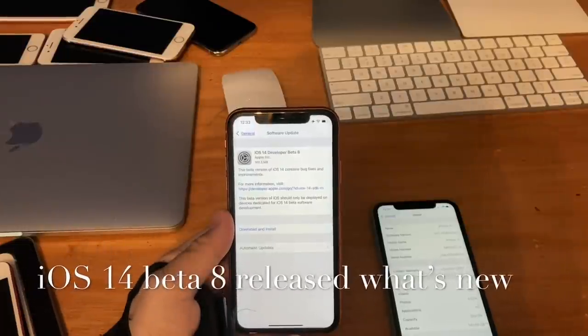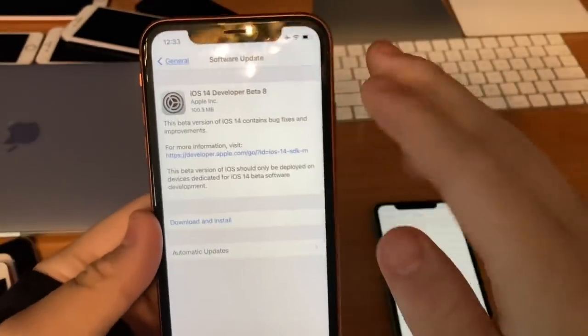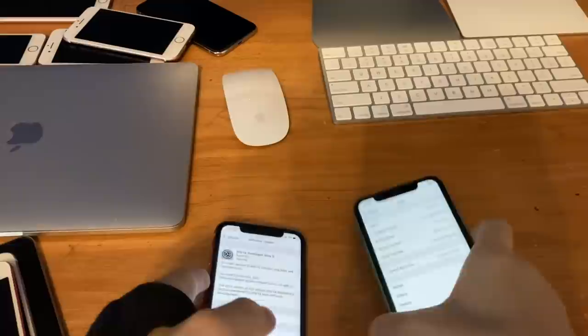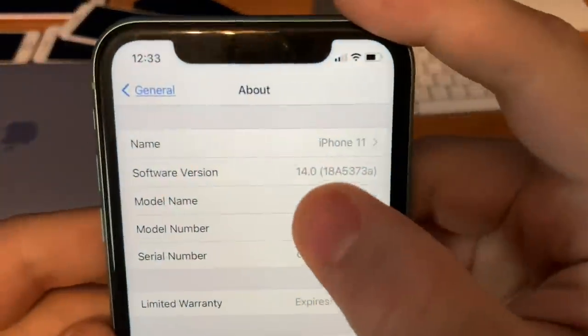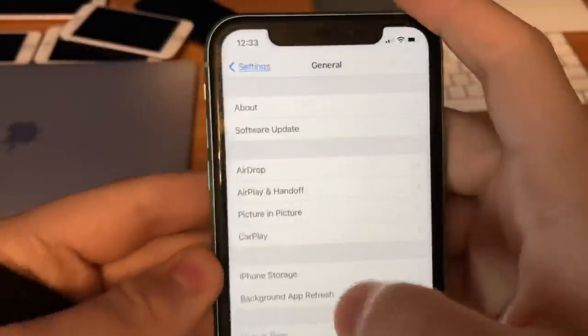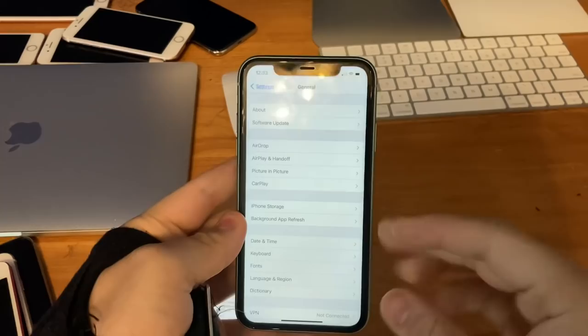What's up guys? This is iOS Pro and today Apple has released iOS 14 Beta 8 to all developers. It's counting about 100 megabytes on my iPhone XR, and on my iPhone 11 I installed it as well. The build number is 18A5373A and there is not a lot to talk about here, so let's get started.